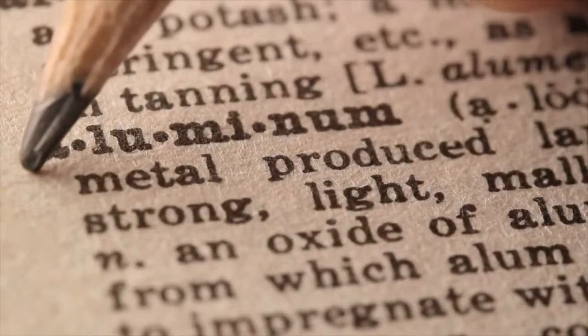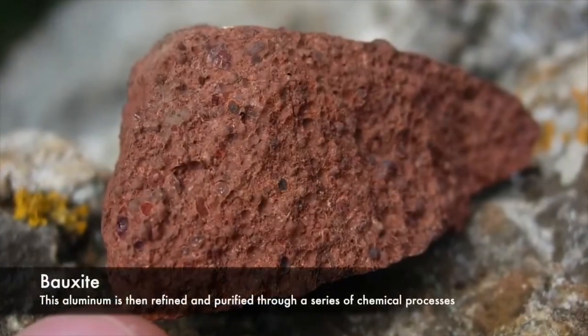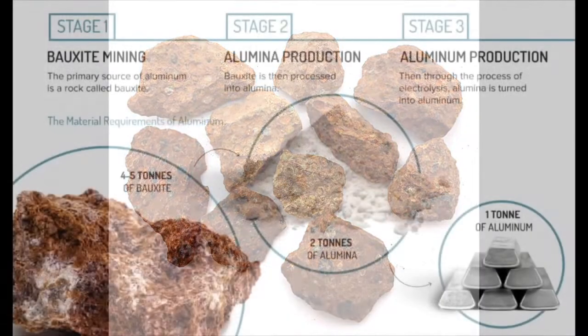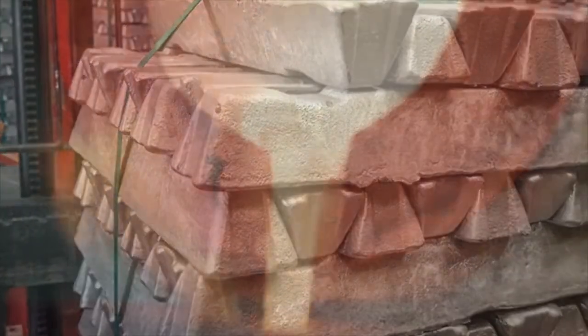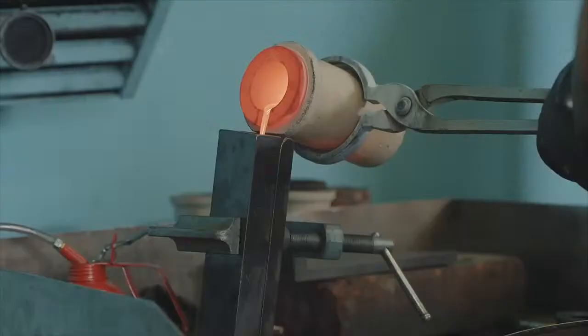The process begins with raw aluminum, which is mined from the earth in the form of bauxite. This aluminum is then refined and purified through a series of chemical processes, resulting in pure aluminum ingots. These ingots are heated to extreme temperatures, melting the aluminum into a molten state.